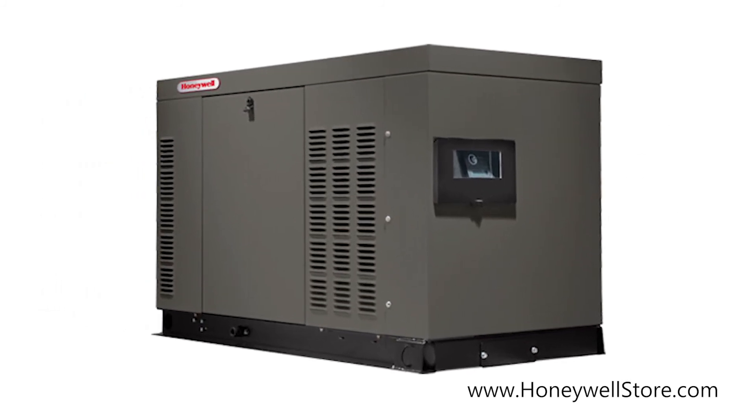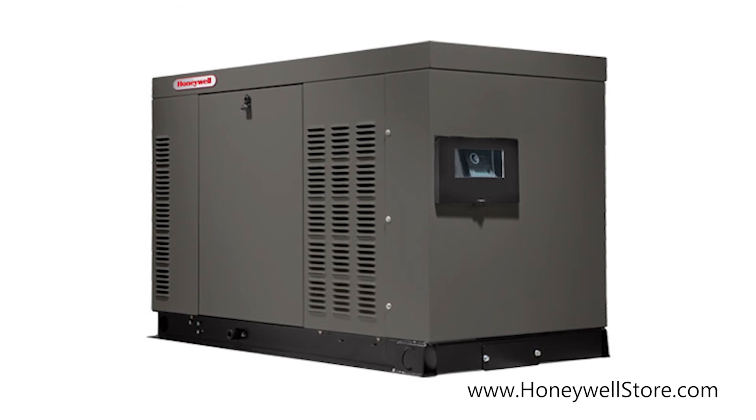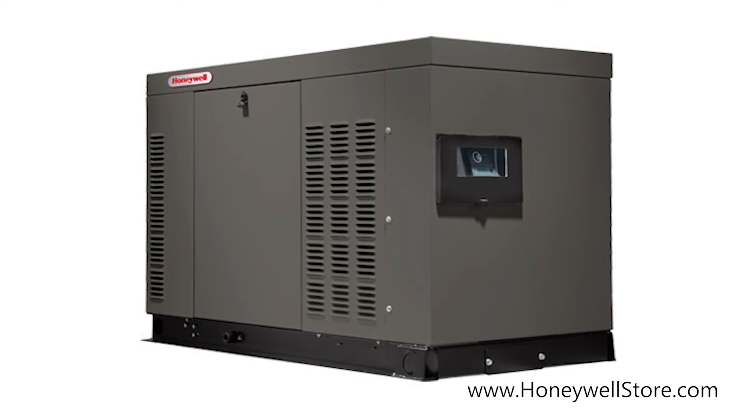The Honeywell liquid cooled 22 kilowatt home standby generator is UL2200 listed, designed and manufactured in the USA, and comes with a 5-year limited warranty.